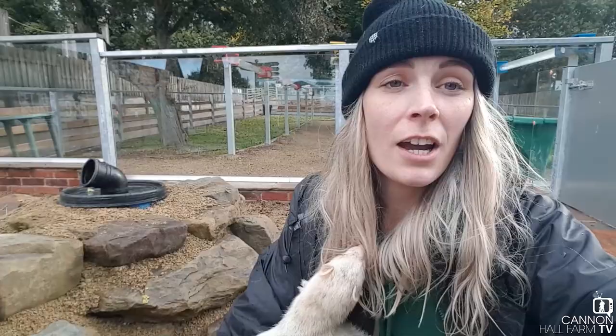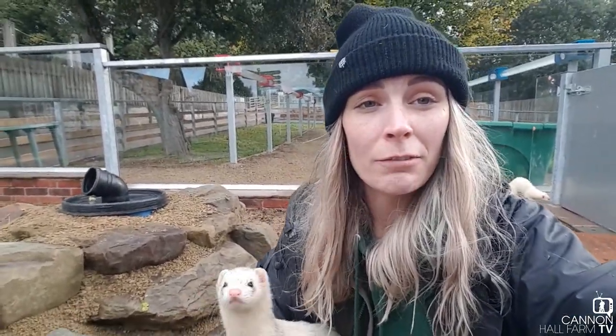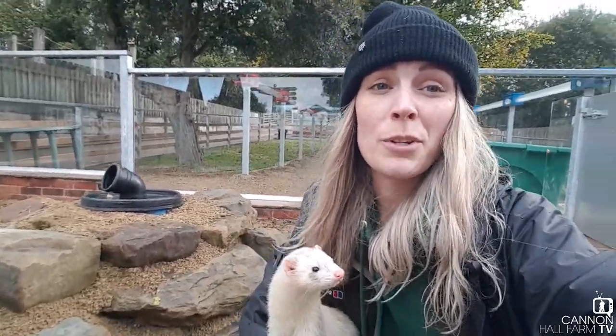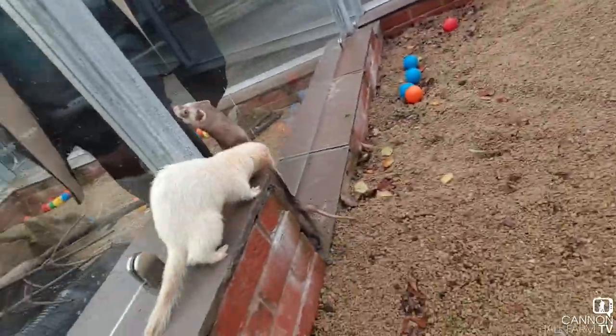As I mentioned, these guys are rescue ferrets — they came from Prospect Ferret Rescue. Unfortunately their original rescue owner passed away, so we were able to take ten from the rescue and give them a home here at the farm. We're hoping they're going to settle in nicely and enjoy their life here.